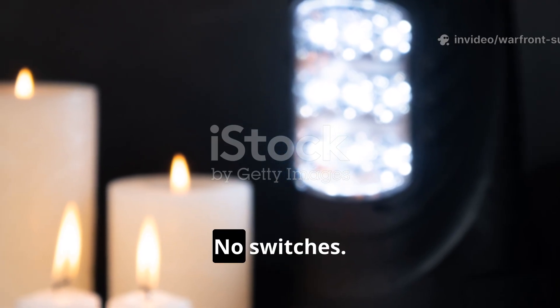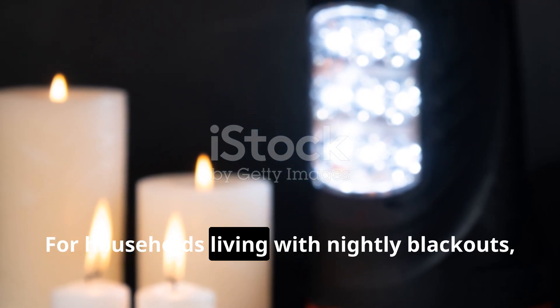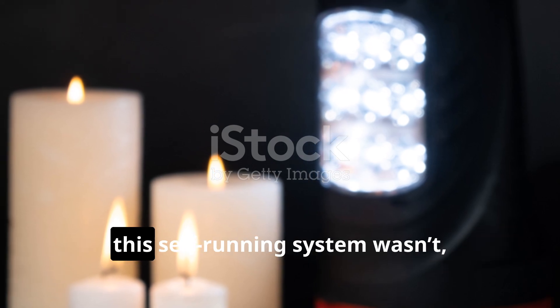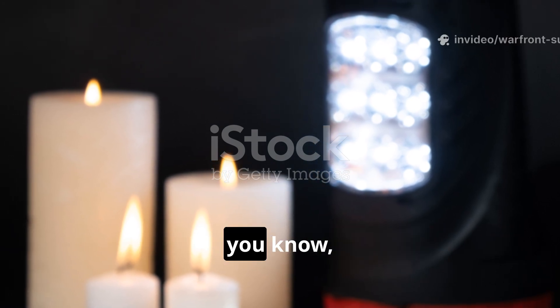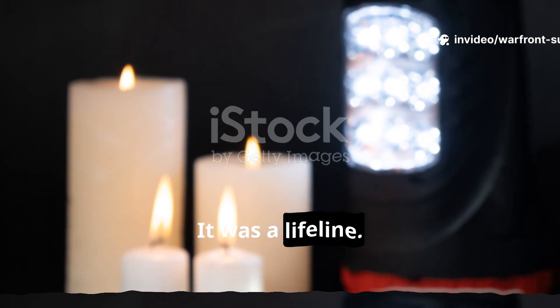As long as there was a temperature difference between the stove and the radiators, the loop kept moving. No motors, no switches, no wires. For households living with nightly blackouts, this self-running system wasn't just a convenience — it was a lifeline.